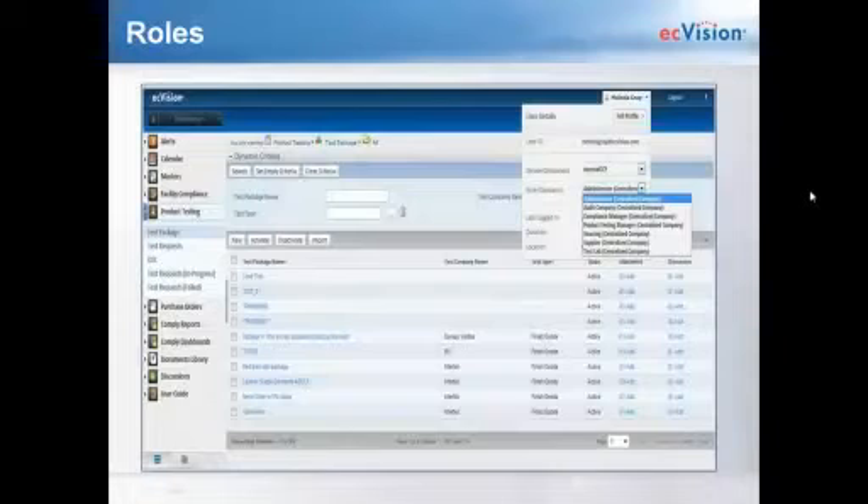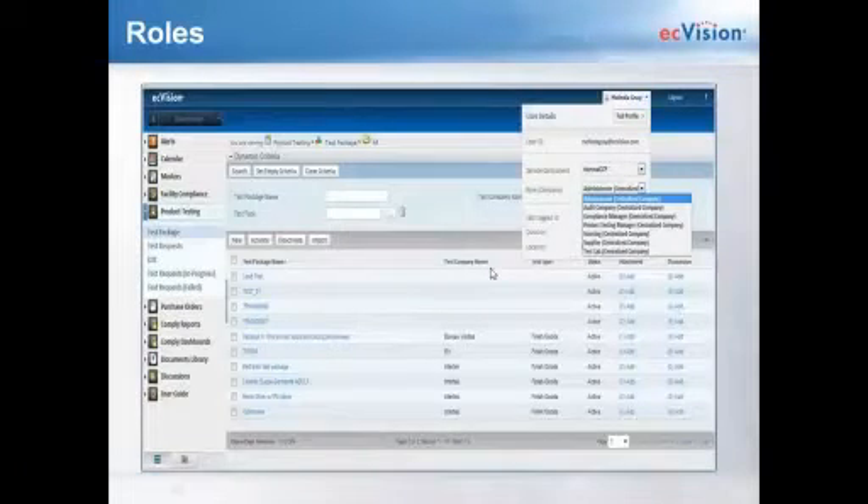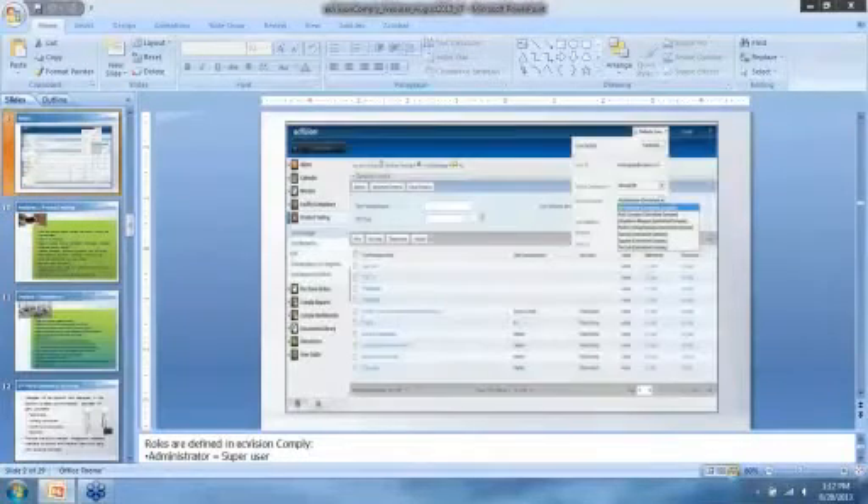Melinda is going to jump in. What Gary has on the screen is a screenshot of the roles available to you in EC Vision Comply — there are seven roles, going from the administrator down to the testing lab. Your administrator would be your superuser, the person who assigns roles. Each user is assigned a role, and certain features are not accessible to certain users. For example, the product testing manager will not be able to access facility compliance, and the supplier will not be able to view purchase orders.